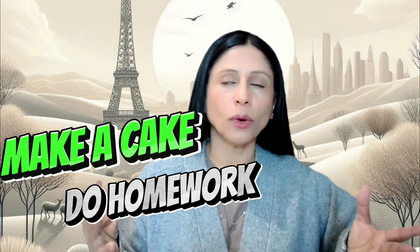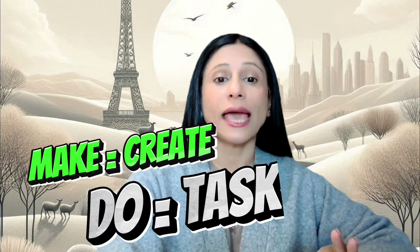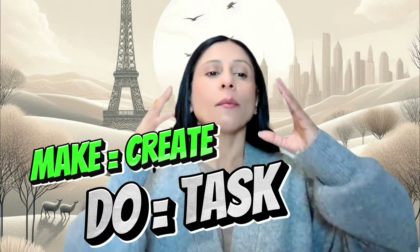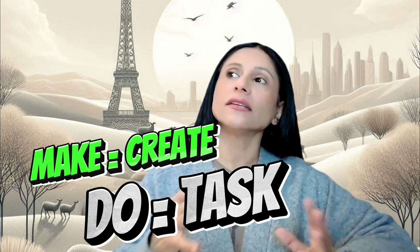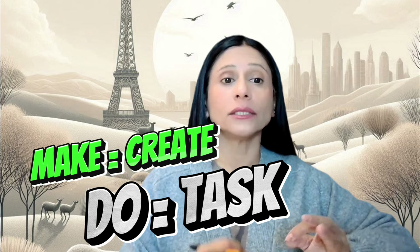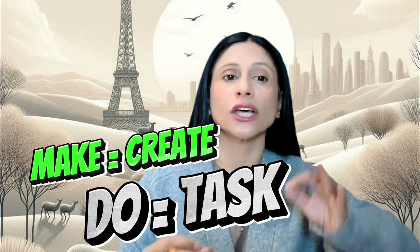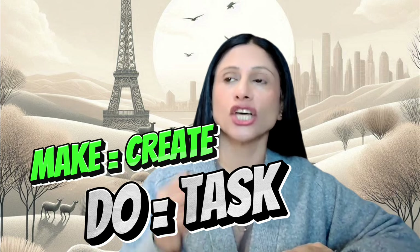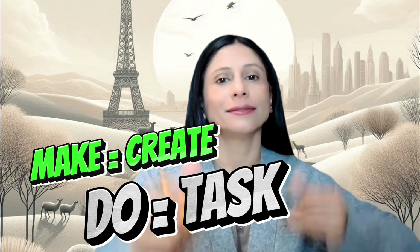Are you ready for 'make' versus 'do'? This can be confusing. Use 'make' for creating or producing something, and 'do' for activities and tasks. So instead of saying 'she did a cake' — no — it's 'she made a cake.' Make a cake — that's a creation. But you 'do your homework,' not 'make your homework' — it's a task. Make a cake, do your homework.